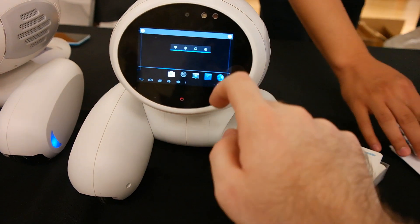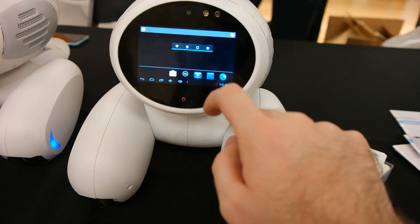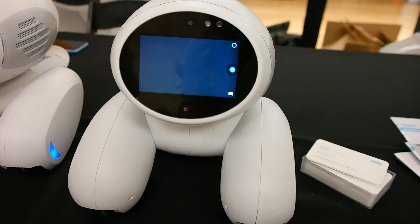So, Google Maps, your email — if you want to take a picture, you can do that too.